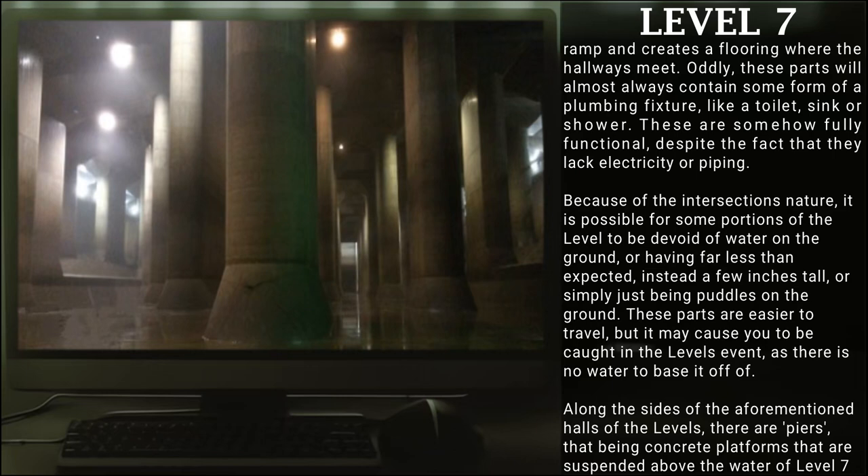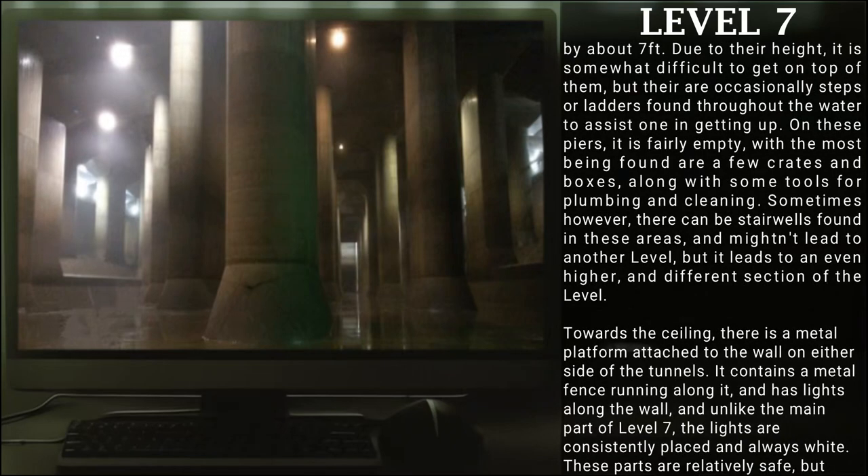These parts are easier to travel, but it may cause you to be caught in the level's event, as there is no water to base it off of. Along the sides of the aforementioned halls of the level, there are piers that appear to be concrete platforms suspended above the water of Level 7 by about 7 feet. Due to their height, it is somewhat difficult to get on top of them, but there are occasionally steps or ladders found throughout the water to assist. On these piers, it is fairly empty, with the most being found being a few crates and boxes, along with some tools for plumbing or cleaning. Sometimes, however, there can be stairwells found in these areas, and they don't lead to another level, but to an even higher and different section of this level.